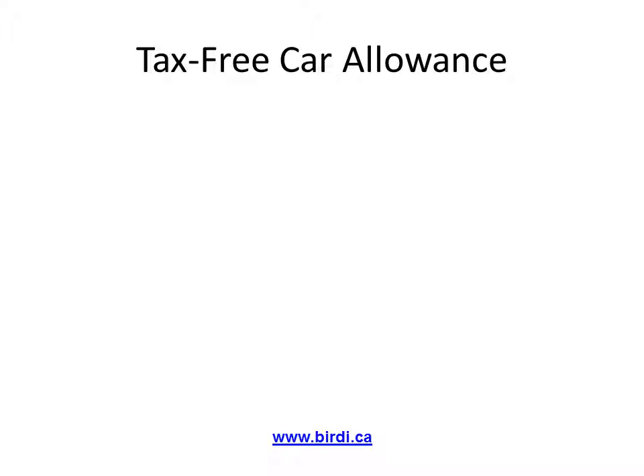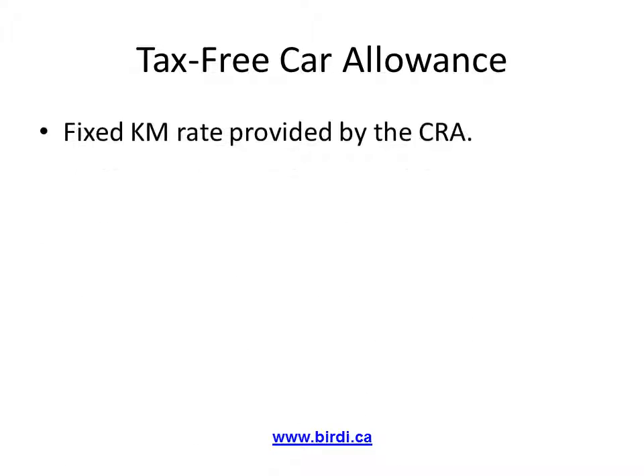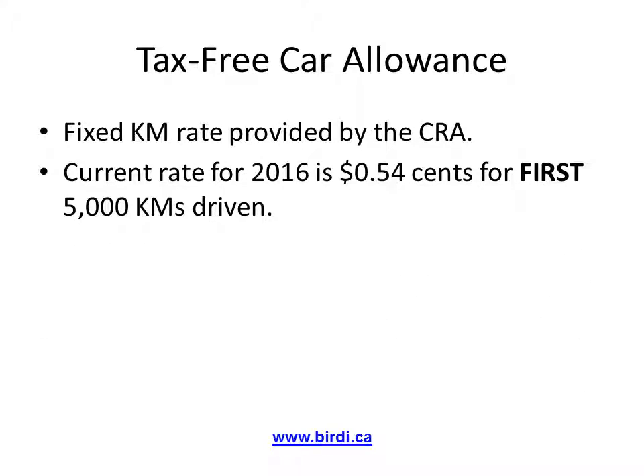This method is called the tax-free car allowance. It's a fixed rate per kilometer provided by the CRA, also known as the Canada Revenue Agency, and is amended by a cent or two higher or lower each year. The current rate is 54 cents for the first 5,000 kilometers, and 48 cents for kilometers driven thereafter. These kilometers must strictly be for business purposes only.